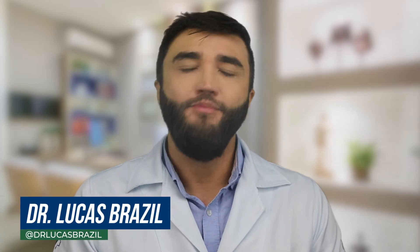Hi, this is Dr. Lucas Brazil. I have the largest YouTube channel in the world about trichology with over 180 million views. In order to bring information and tips about hair loss, skin care, aesthetics, and health to the whole world, I create videos in English. Welcome and enjoy!